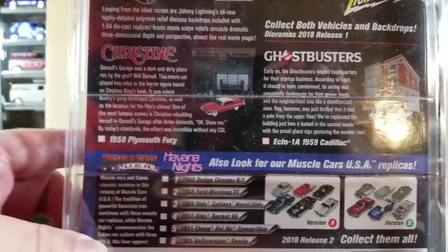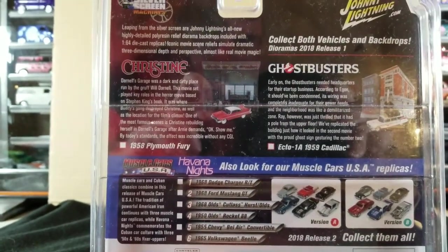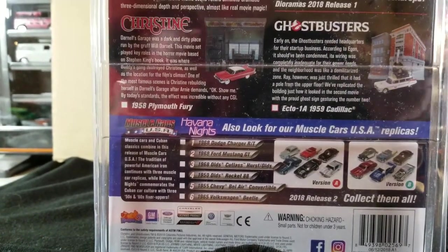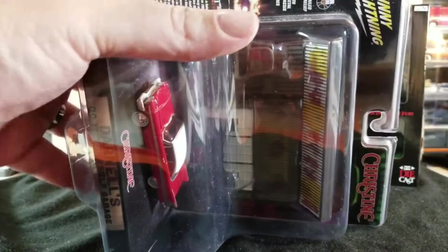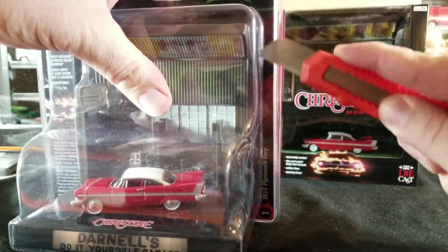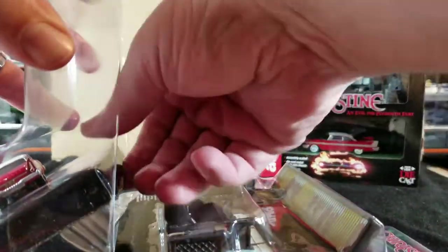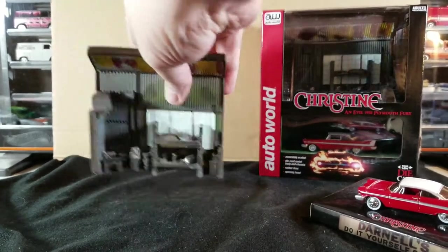Here's some more information on the back of the card - hopefully you can read it without too much glare. It shows the Ghostbusters version and more advertising of upcoming releases. We're going to crack into this one. Just using a nice sharp box cutter, going around the edge. We've got a little platform with the car on it and then a separate piece.